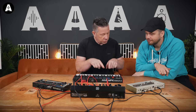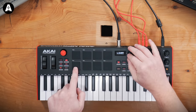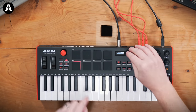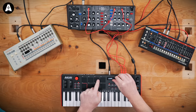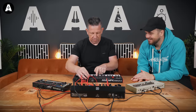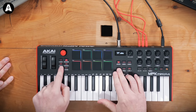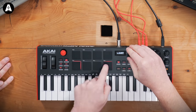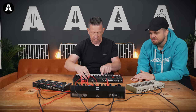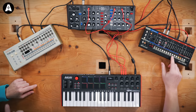Now I can go to my drums, which are on track two. In the step sequencer, I'll set my kick drum, then hats, then claps. You can quickly come up with a pattern.